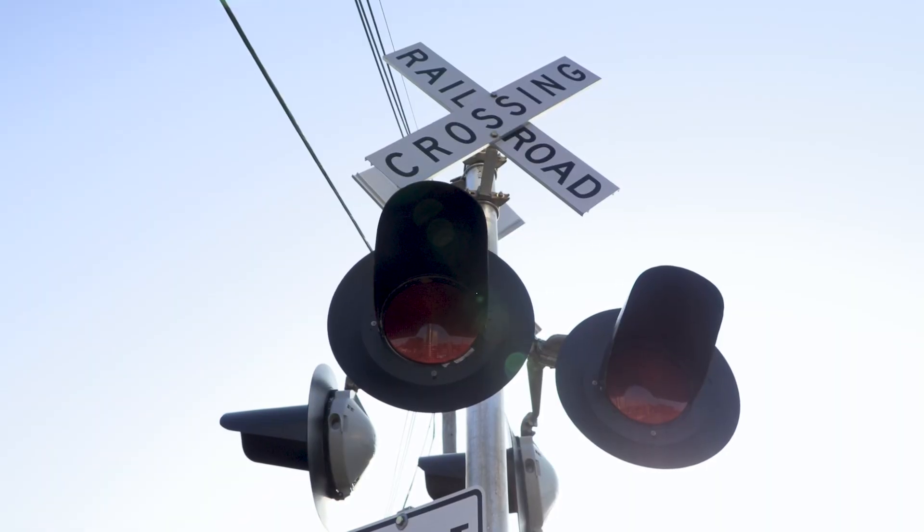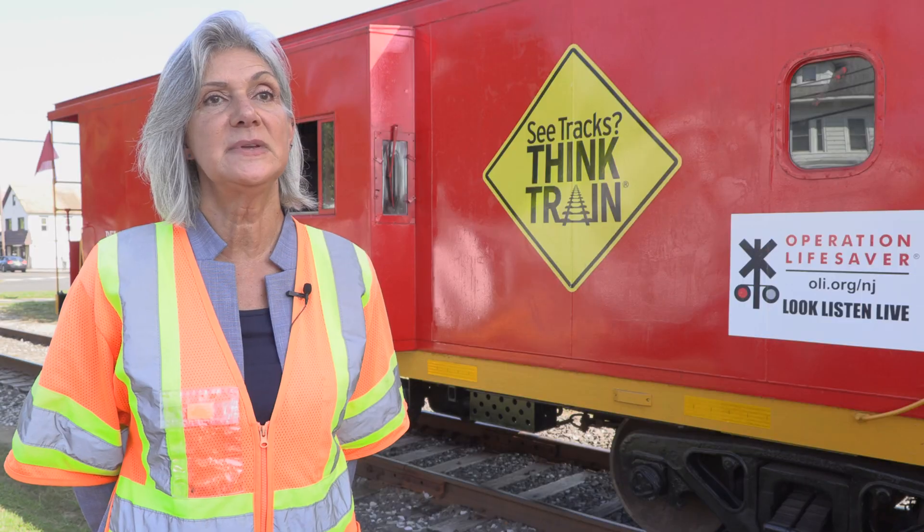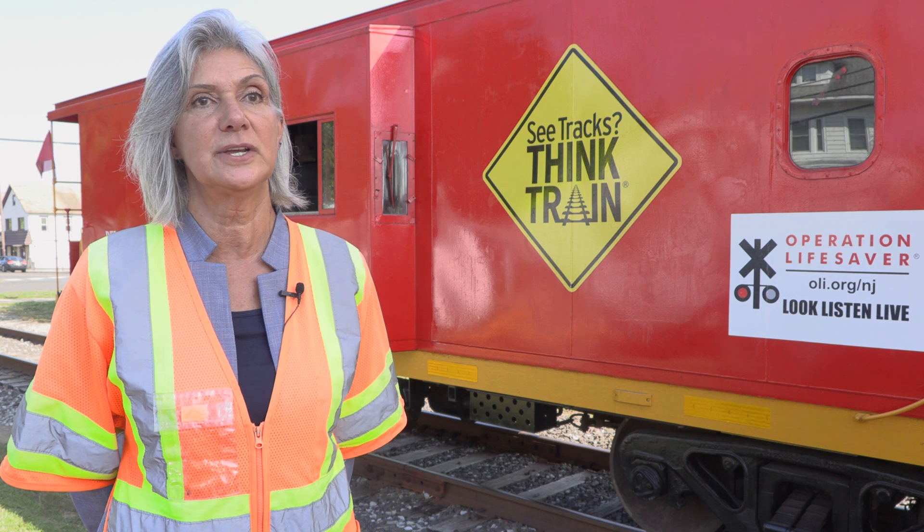Crosswalks are X-shaped railroad crossing signs with black wording on a white background, and it means the same as a yield sign. Motorists and pedestrians must always yield to the right-of-way of trains.